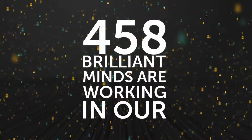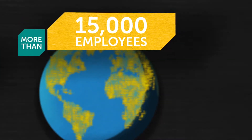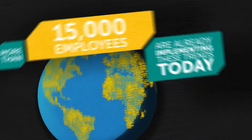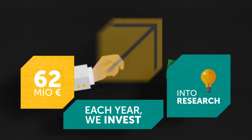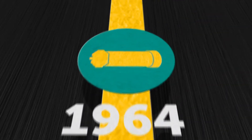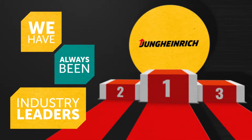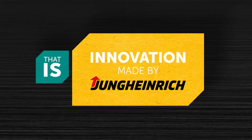458 brilliant minds are working in our research and development department on the trends of the future. More than 15,000 employees worldwide are already implementing these trends today. Each year, we invest 62 million euros into research — an amount bound to increase in the future. The result? 21 product innovations in 2016 alone. From three-phase motors to lithium-ion batteries, we have always been industry leaders. That is innovation made by Jungheinrich — that is innovation 4.0.